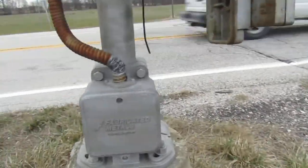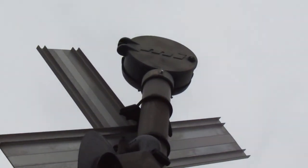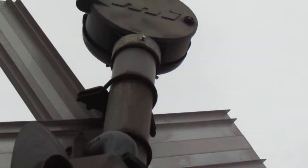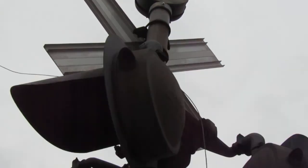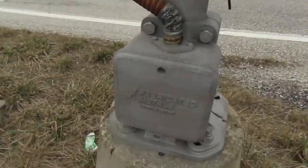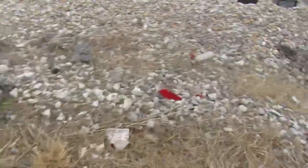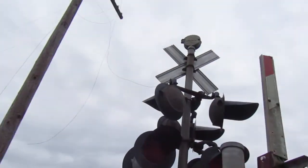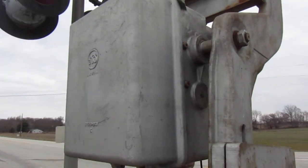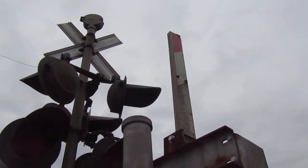Over here on top we got a Modern Industries mechanical bell, which are pretty uncommon in Indiana, especially in service. Over here we got the gate mast, which is quite neat — we got a fabricated metals base, some LNN shards probably from that one damaged light, and a GRS gate mechanism. As you can see, the gate here got snapped off.